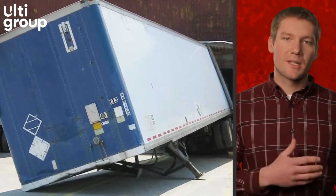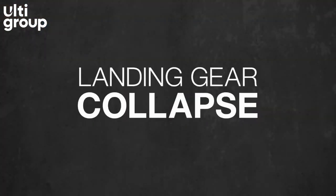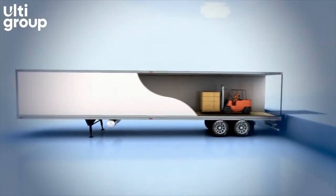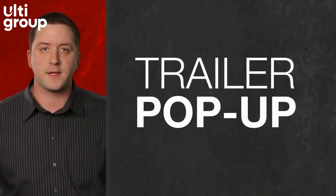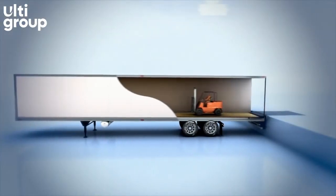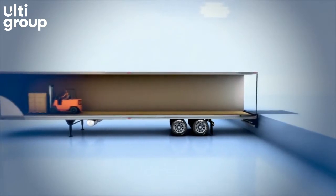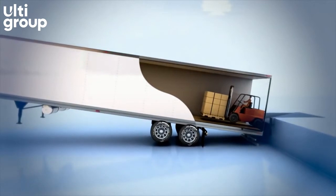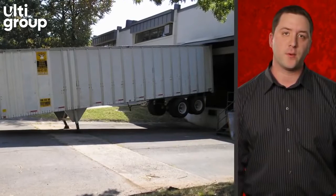It could also be knocked over if hit from the side by an adjacent backing trailer. It could suddenly pop up due to the weight of the forklift at the rear. Or the trailer can become up-ended, lifting it up and away from the building.